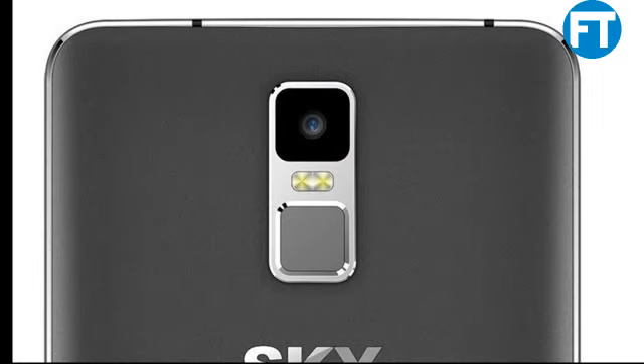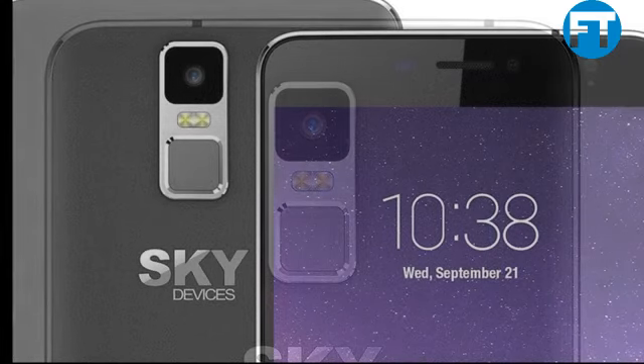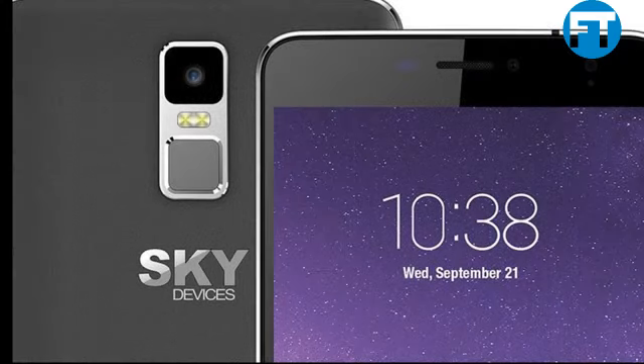3G/4G Band: 850, 1700, 1900, 2100. Quad Core 1.3GHz. Marshmallow Android 6.0. MediaTek MT6580. 8GB plus 1GB RAM. HSDPA 21 Mbps, HSUPA 5.76 Mbps.